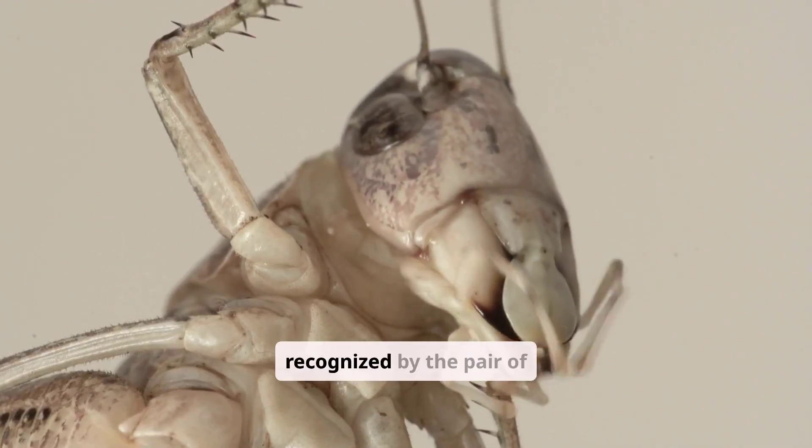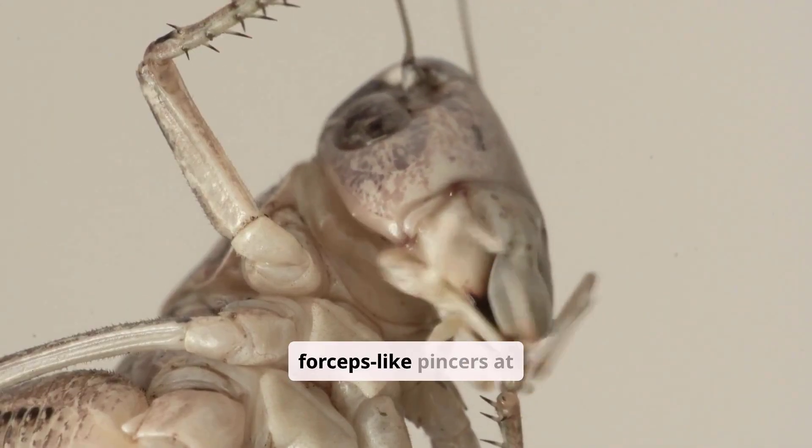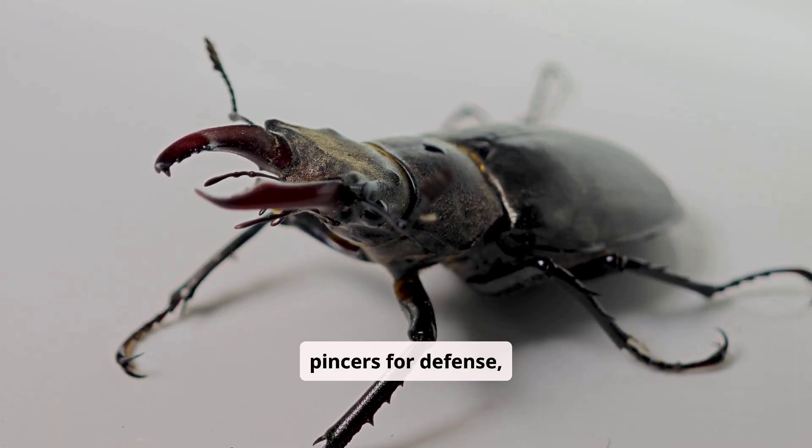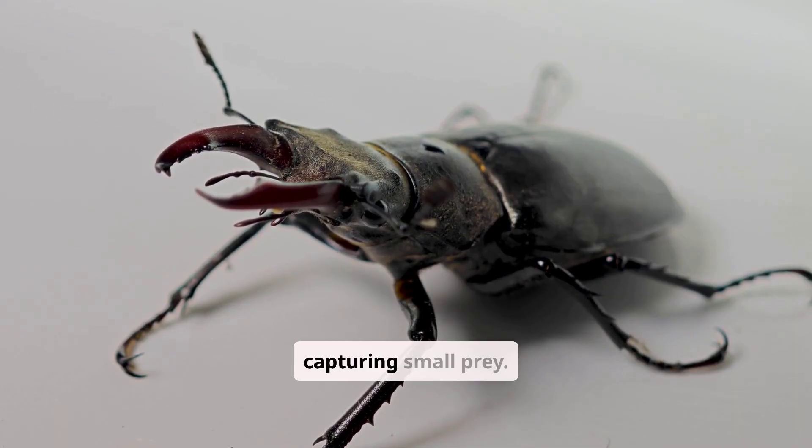The earwig is easily recognized by the pair of forceps-like pincers at the end of the abdomen. The earwig uses these pincers for defense, mating rituals, and capturing small prey.